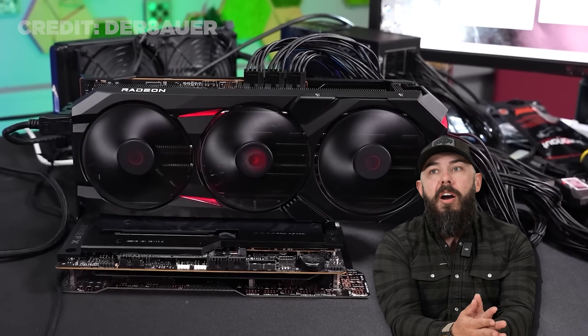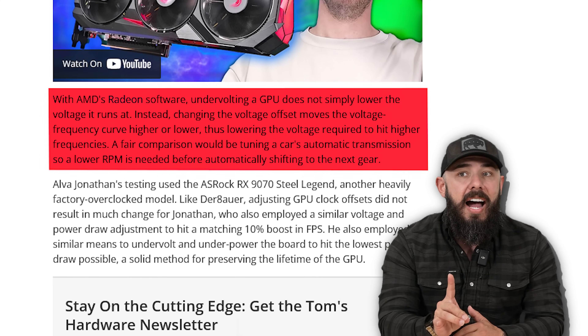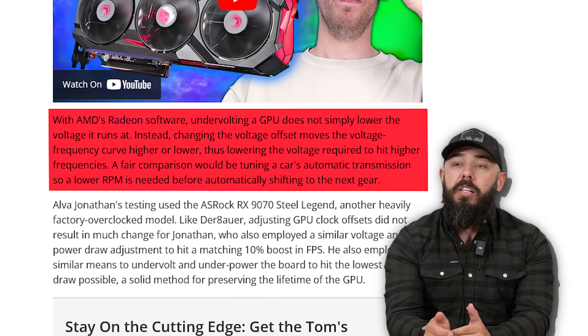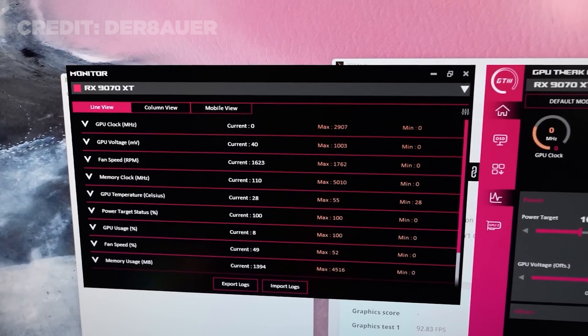Der Bauer tested with the PowerColor RX 9070 XT Red Devil — that is the crème de la crème of that 9070 XT, freaking crazy card. Changing the voltage offset moves the voltage-frequency curve higher or lower, thus lowering the voltage required to hit higher frequencies. A great example: tuning a car's automatic transmission so a lower RPM is needed before automatically shifting into the next gear. That helps draw some parallels so people can understand it. We're going to make these things last a lot longer, make them quieter, make them faster.